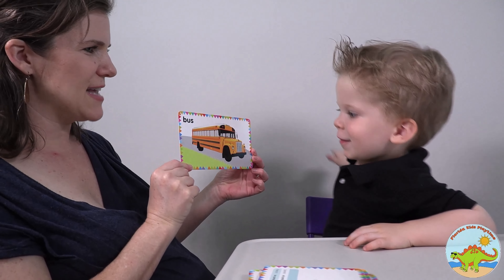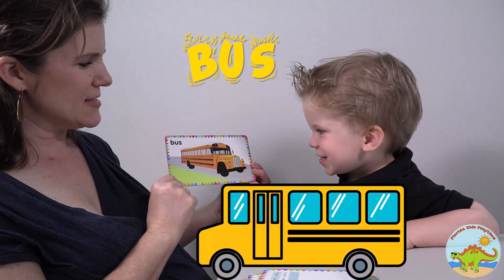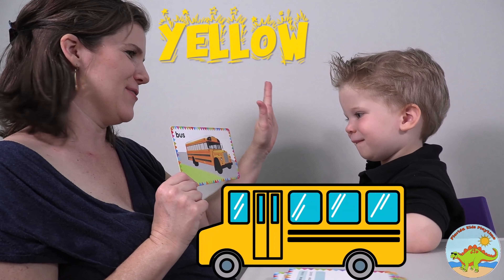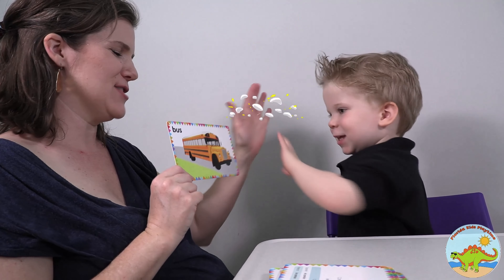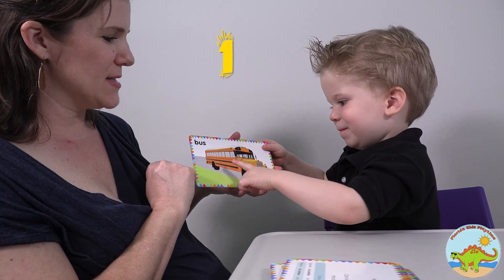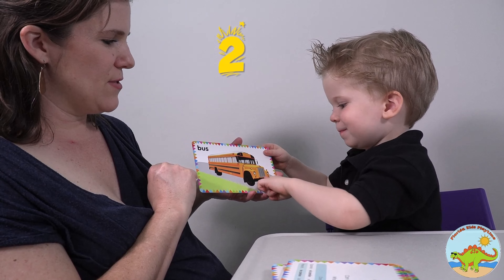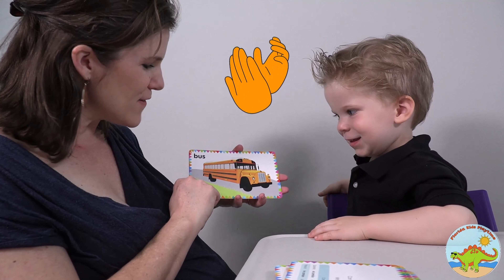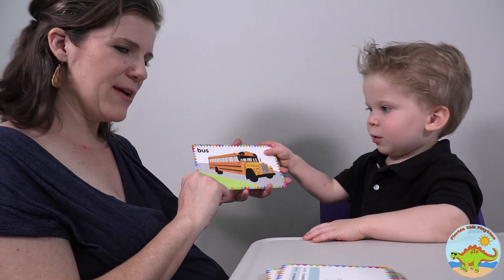What does this say? Bus! Bus. And what color is the bus? Yellow! I knew you would say yellow. Brilliant. Give me a high five. Good job. And how many tires do you see on this yellow bus? One, two, three, four. You have the best X-ray vision ever. Good job. Okay, we're all done.